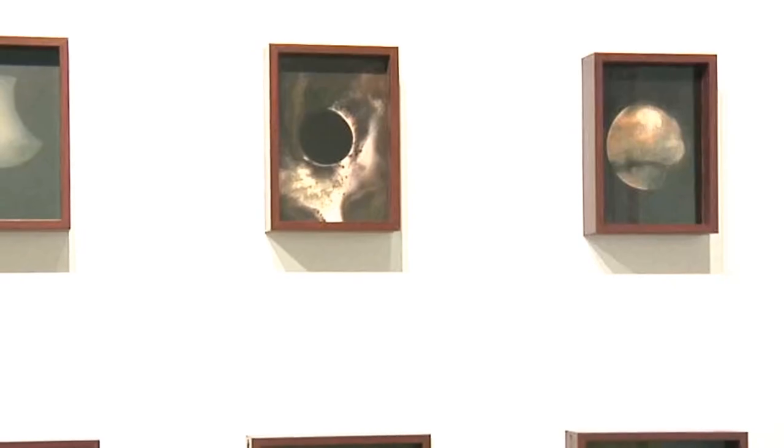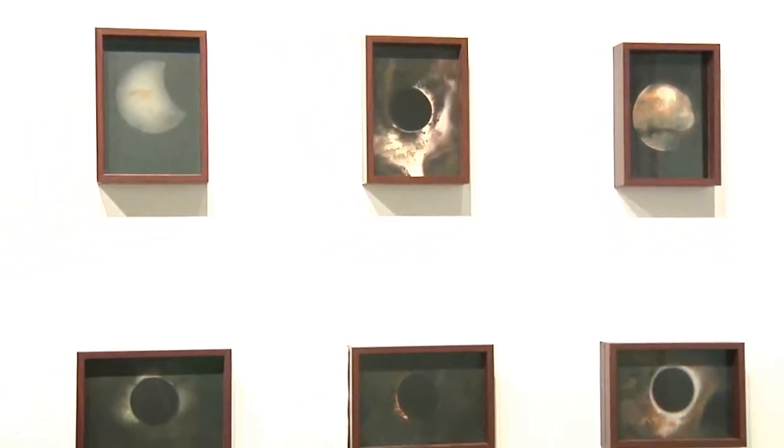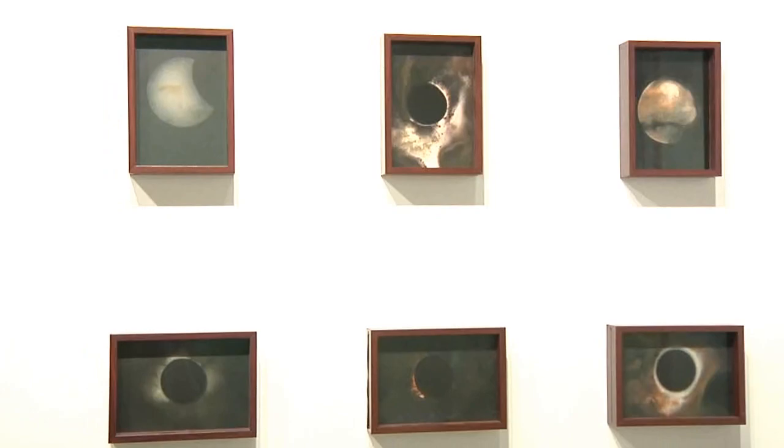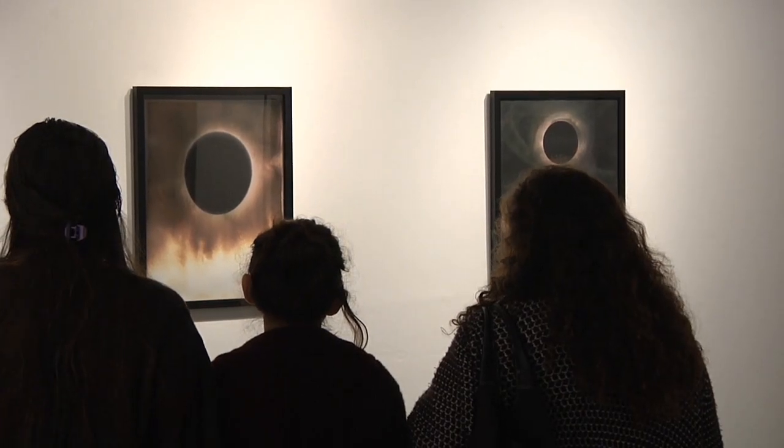Fortunately, I have a curator here that helped me choose the prints, but I wanted to keep it pretty much about the black sun, the solarized sun. There are some crescent moons and some fictitious planets that I snuck in there, but essentially they're all different, they're all unique. I've made about 100 prints, and this is about 15 of them.